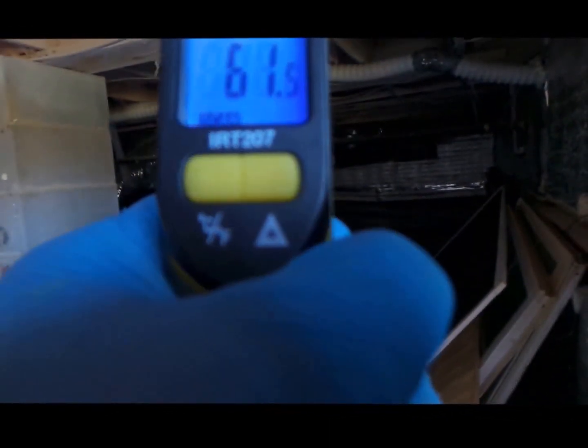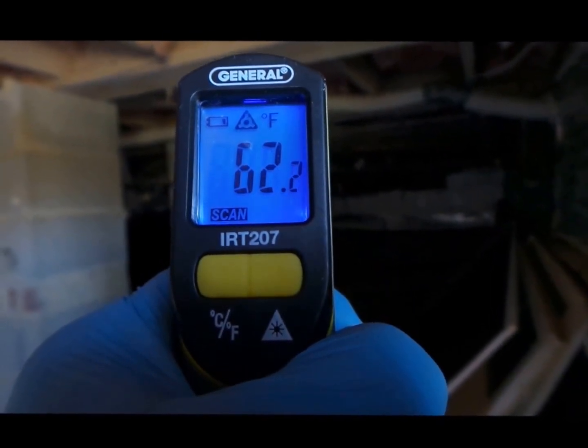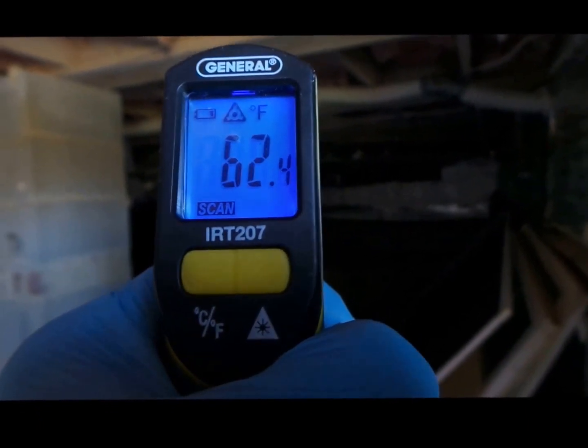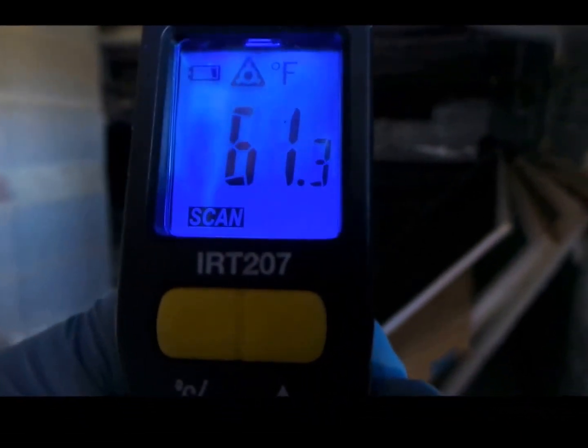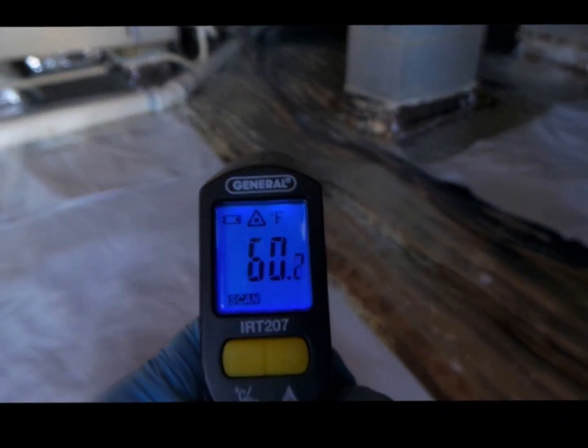On the ducts, 60 degrees. So you can see how even with an R8 insulated duct we're still losing some energy. But that energy is now being captured in this crawl space — that's like 30 degrees warmer. The theory is that this insulation blanket on the ground is stopping the energy from being sucked out.